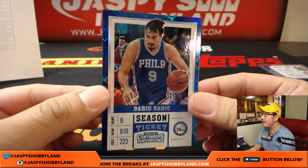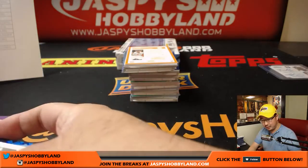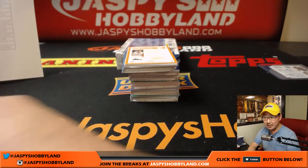15 out of 15 — Dario Saric. Nice. Jim Gray with the Sixers got in a spot randomizer.